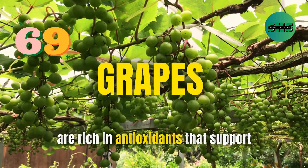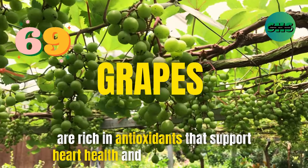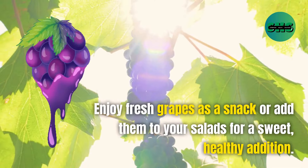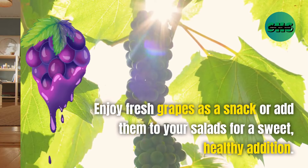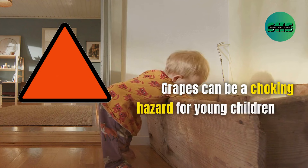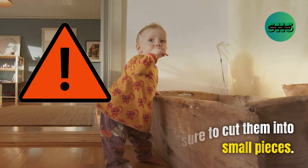69. Grapes are rich in antioxidants that support heart health and reduce inflammation. Enjoy fresh grapes as a snack or add them to your salads for a sweet, healthy addition. Grapes can be a choking hazard for young children, so be sure to cut them into small pieces.